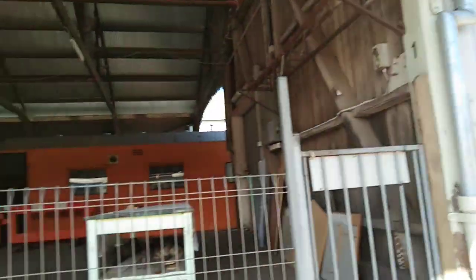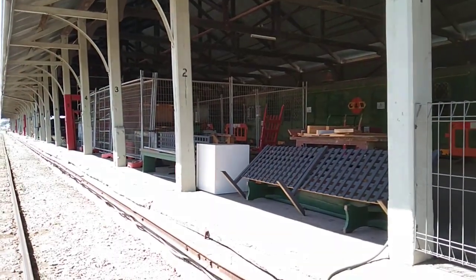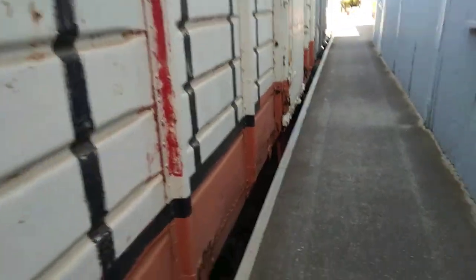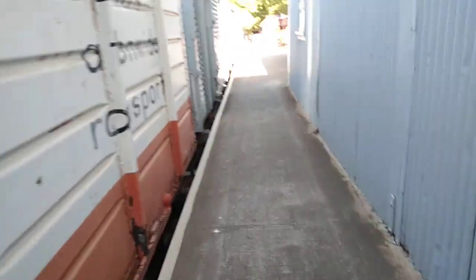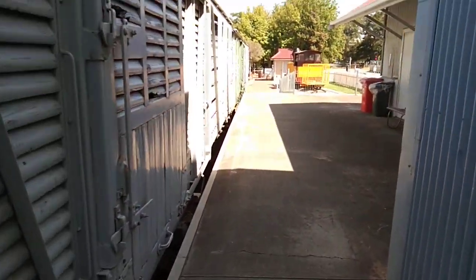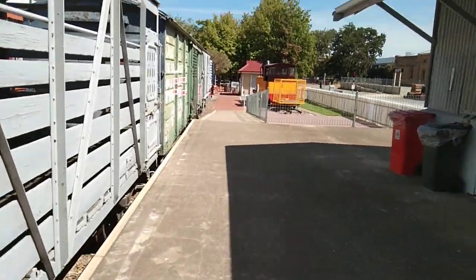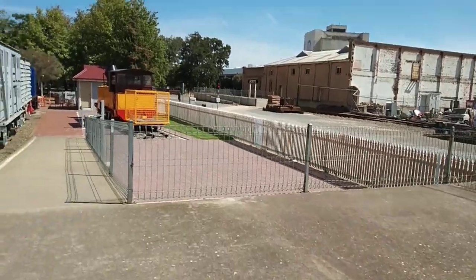This looks like it used to be an old station. Just walking alongside an old freight train. It's like an old platform at a station over there.